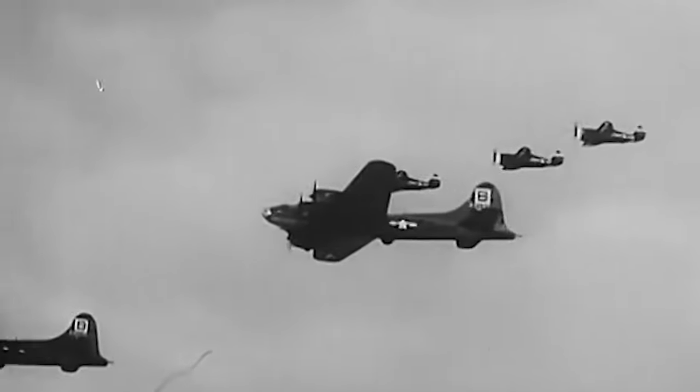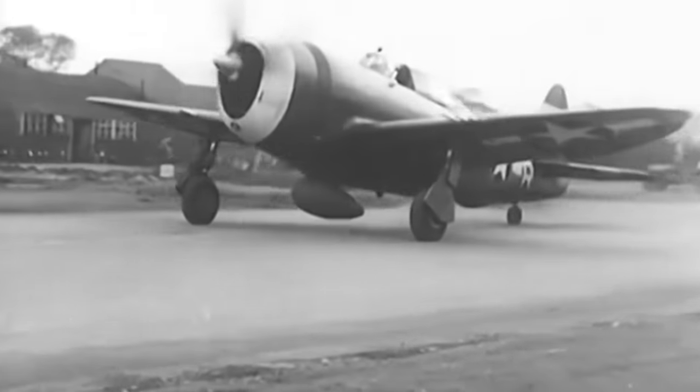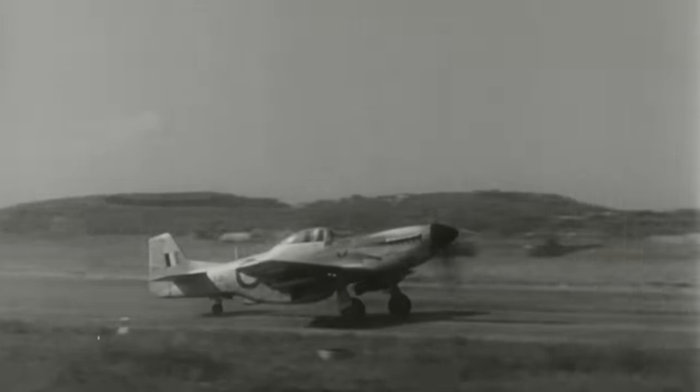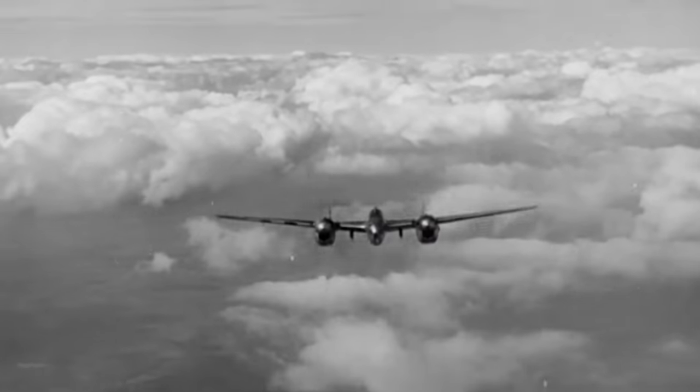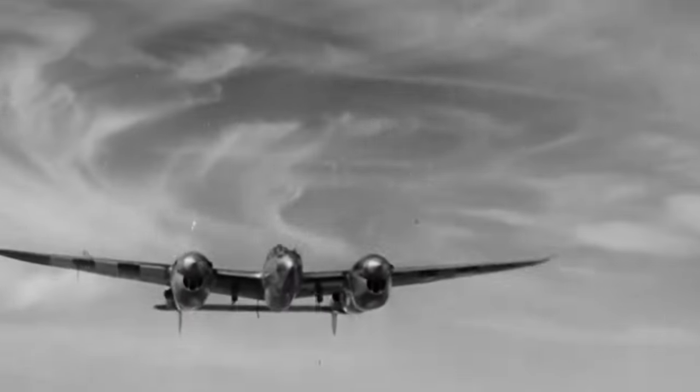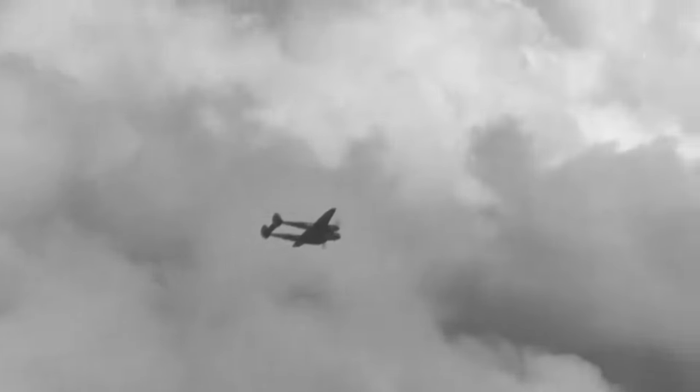Of the three outstanding U.S. Army Air Corps fighters of World War II — the others being the P-47 Thunderbolt and the P-51 Mustang — the P-38 was the first to fly by almost two and a half years. Built by the Lockheed Aircraft Company, it was designed to a 1937 specification calling for a high altitude interceptor with heavy armament and a high rate of climb.